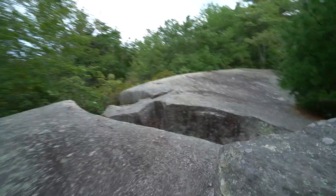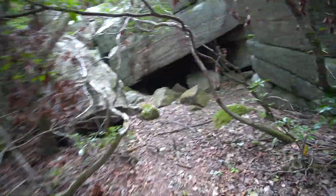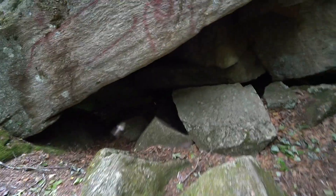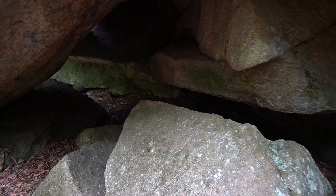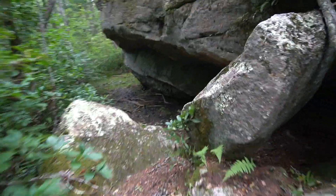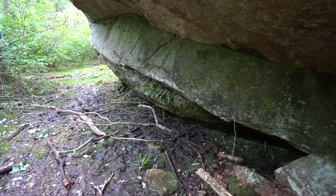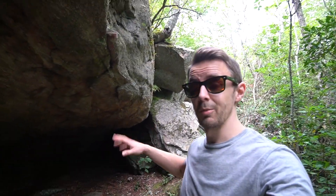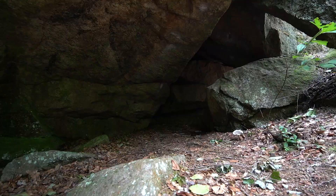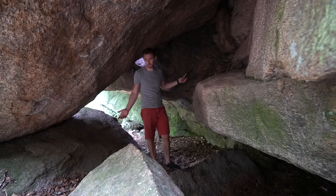This area is known as Dinosaur Cliffs. Underneath the cliffs you do get this Dinosaur Cave, though like most others in Connecticut, it's really just a very large overhang. Unless there's another one I'm missing somewhere in this jumble, I think this is it — so this may be what's known as Dinosaur Cave.